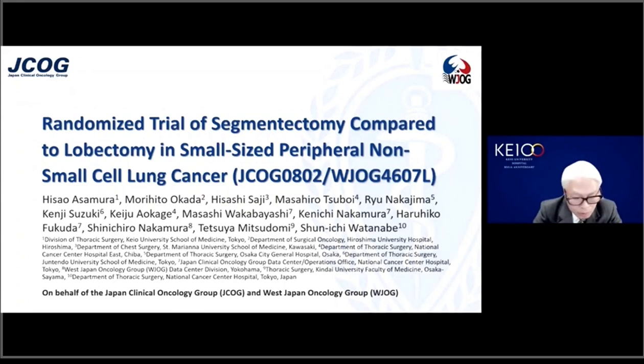On behalf of JCOG, Japan Clinical Oncology Group, and WJOG, Western Japan Oncology Group, I would like to present the results of the prospective randomized trial to compare segmentectomy techniques versus lobectomy for small-size peripheral lung cancer. I also express my courteous thanks to Professor Nassar Toki for joining this session as a distinguished discusser.